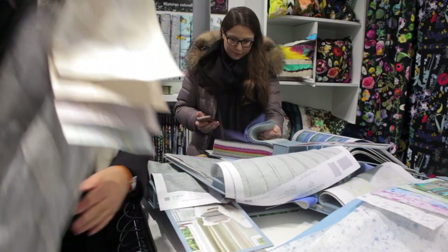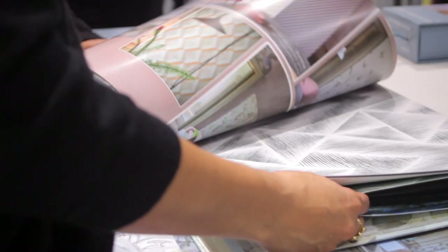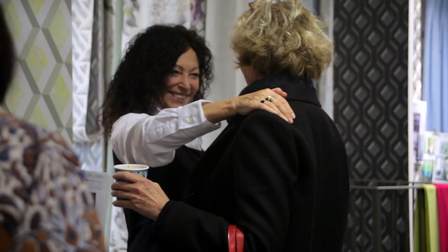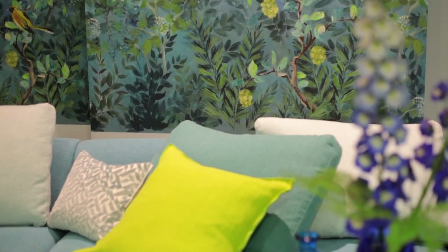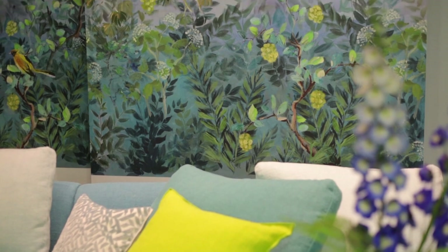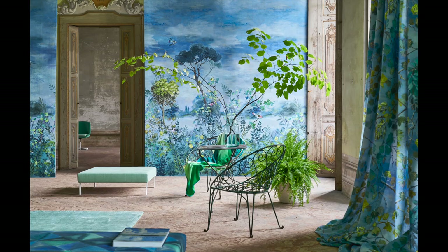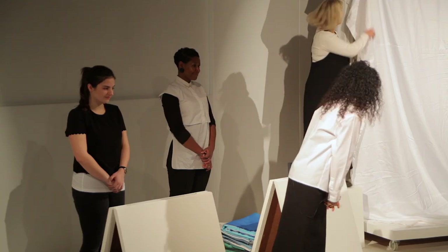Welcome to Paris, to the launch of Designers Guild's Spring Summer 18 collections. Each collection has its own character. This season, Giardino Secreto — the secret garden — which was really invented by the Medicis in the Renaissance, because they felt that the garden was a place for innovation and for contemplation.